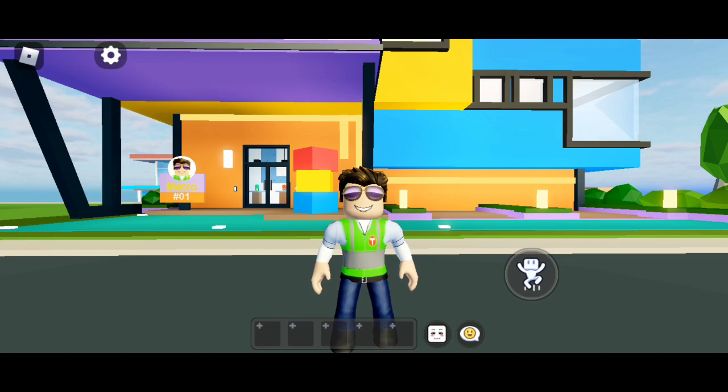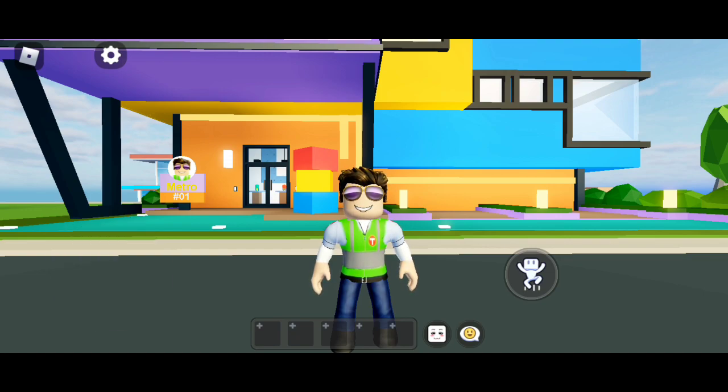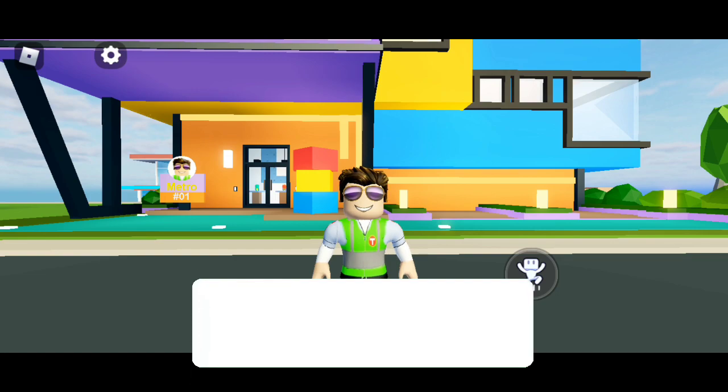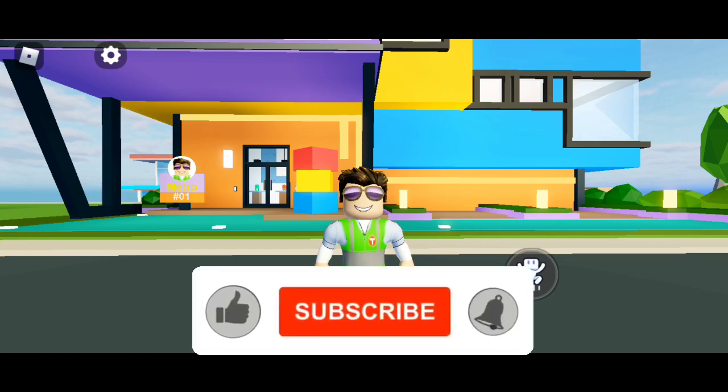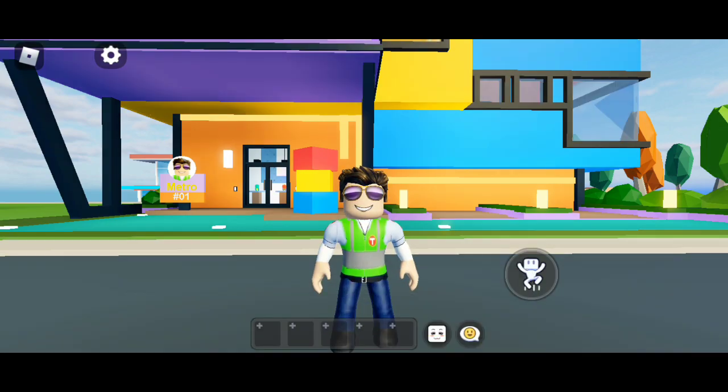Hello everyone and welcome back to another video. I'm Metro and I'm here to take you where you need to go. Before we get started, make sure you hit that subscribe button and turn on that notification bell so you don't miss out on anything. Today is Tuesday, and Tuesday in Livetopia usually means a new house is released, so let's go ahead and see what we got here.